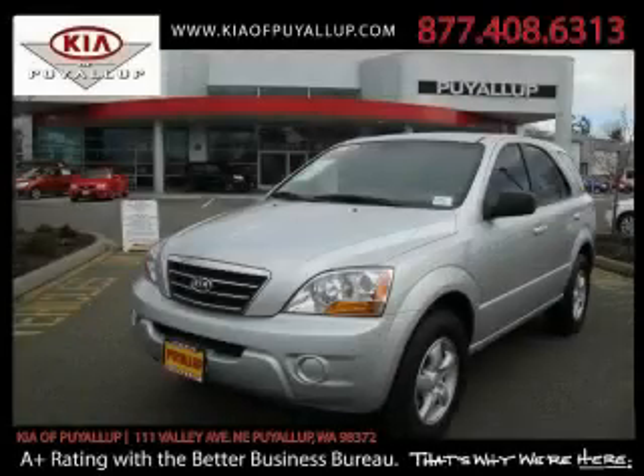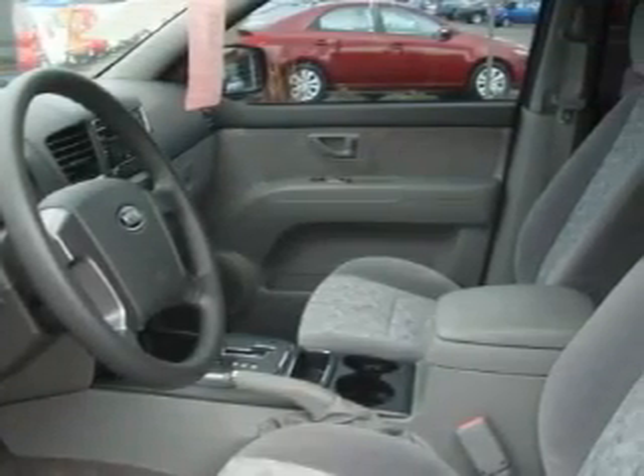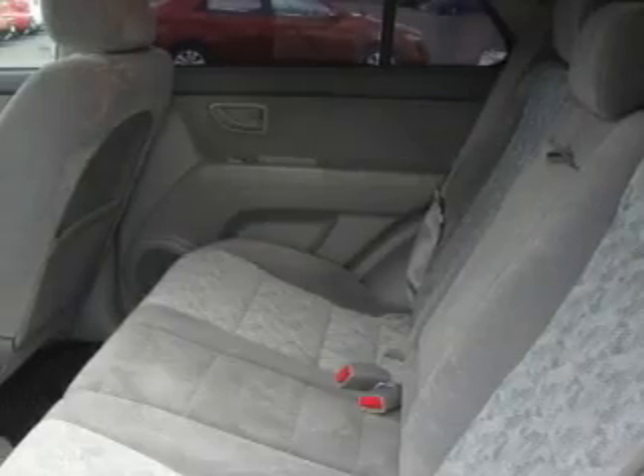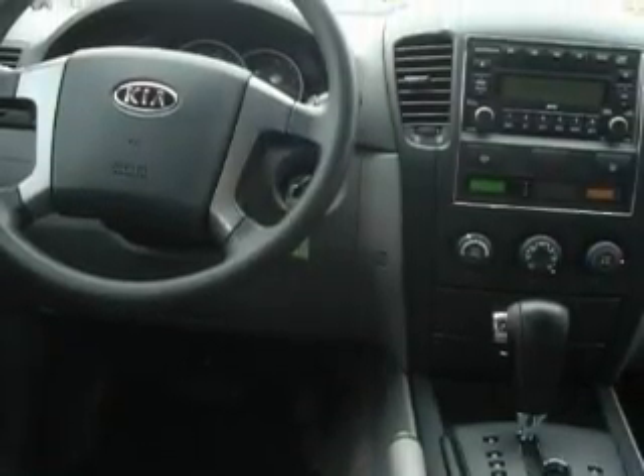This is a 2008 Kia Sorento — functional utility for a modern lifestyle. This crossover's list of numerous features includes power windows, cruise control, a CD player, three-point rear seat belts, interval windshield wipers, and this vehicle has fewer than 20,000 miles on the odometer.